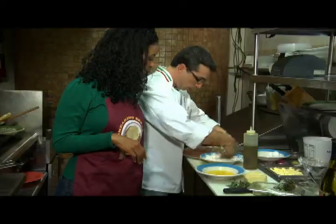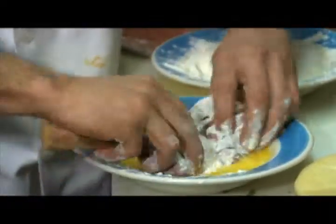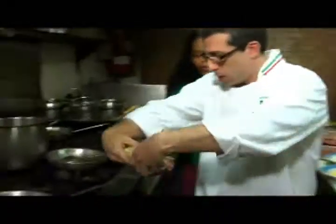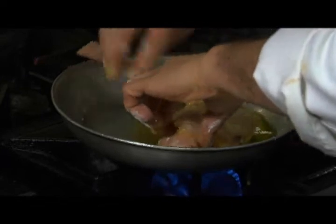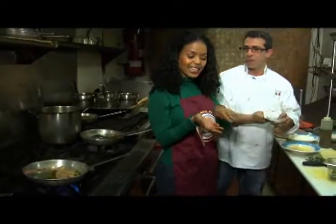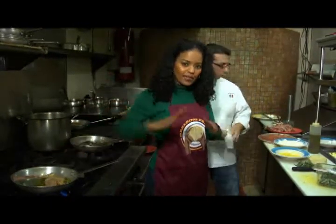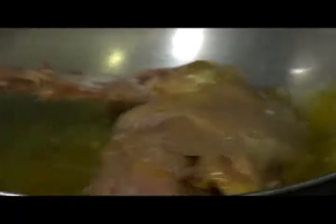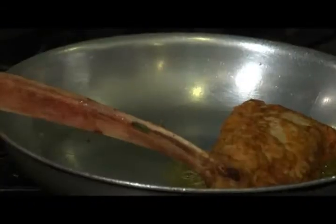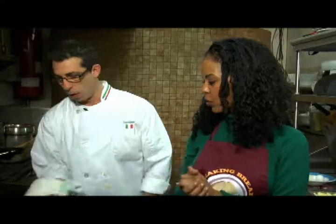That's ready. We dredge it — grab it nicely, easy. There's another little trick: take the side where the two sides were overlapped on each other and put that face down in the pan with the hot extra virgin olive oil. Our veal's been cooking for four minutes on each side and it's perfect golden brown.